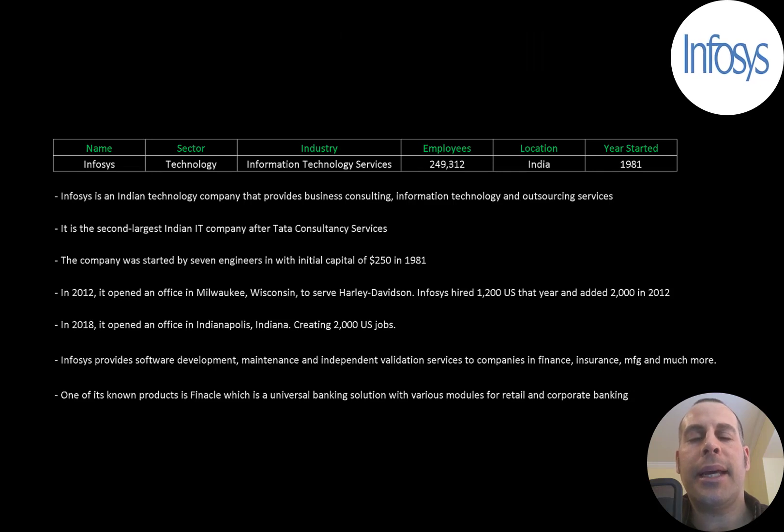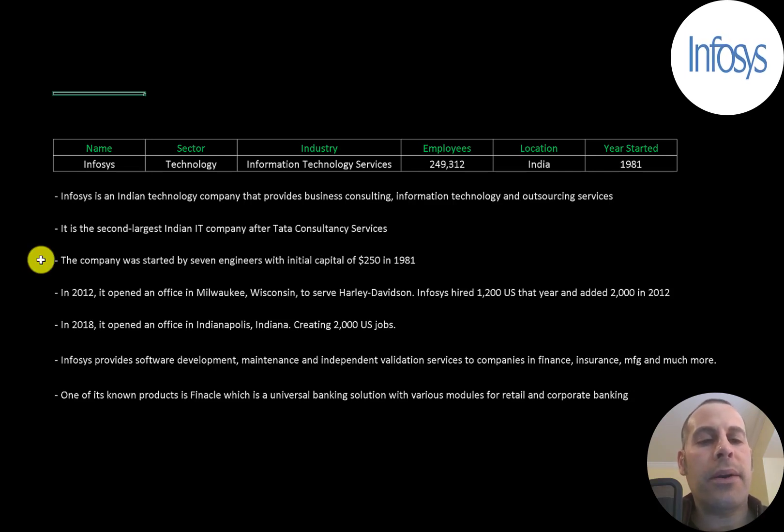Infosys is an Indian technology company that provides business consulting, information technology, and outsourcing services. The company was started by seven engineers with initial capital of $250 back in 1981. In 2012 it opened an office in Milwaukee, Wisconsin to serve Harley Davidson, and the company hired 1,200 US workers that year, adding 2,000 more in 2013.